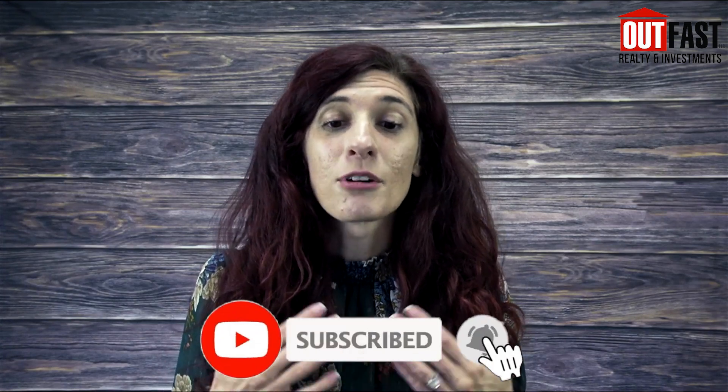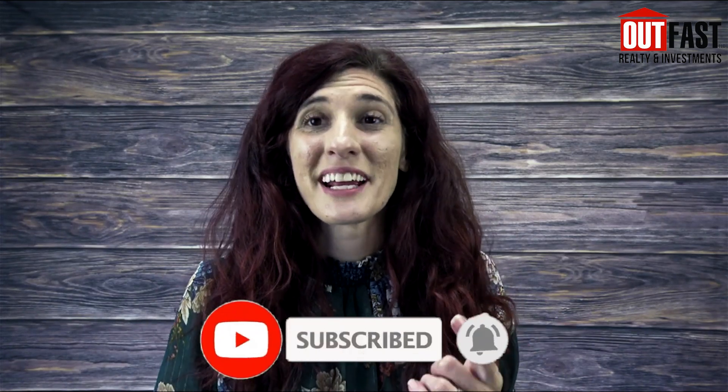For more great information about the local Tampa area, subscribe to my channel. And for more great things to do in Riverview, check out this video here.